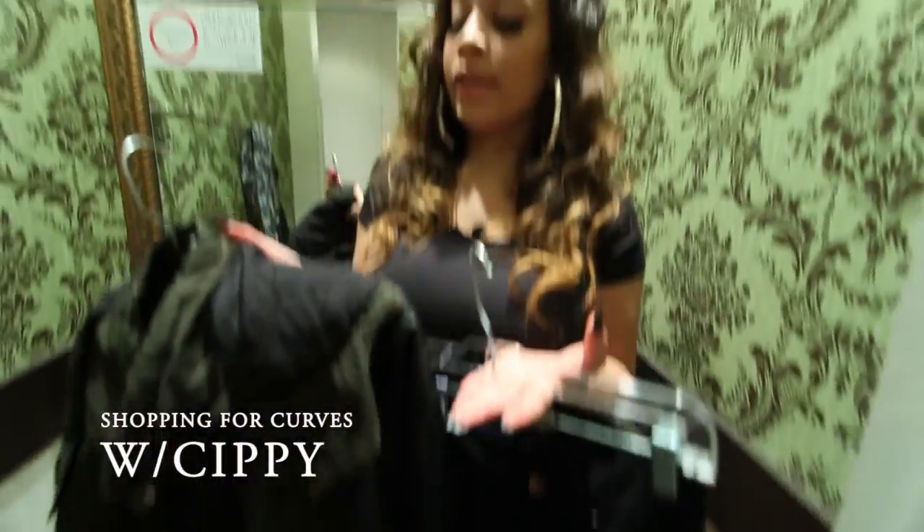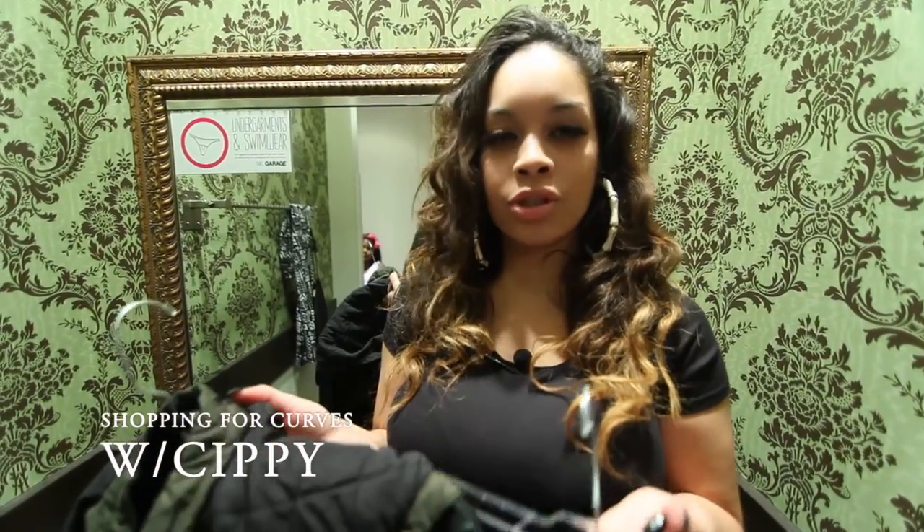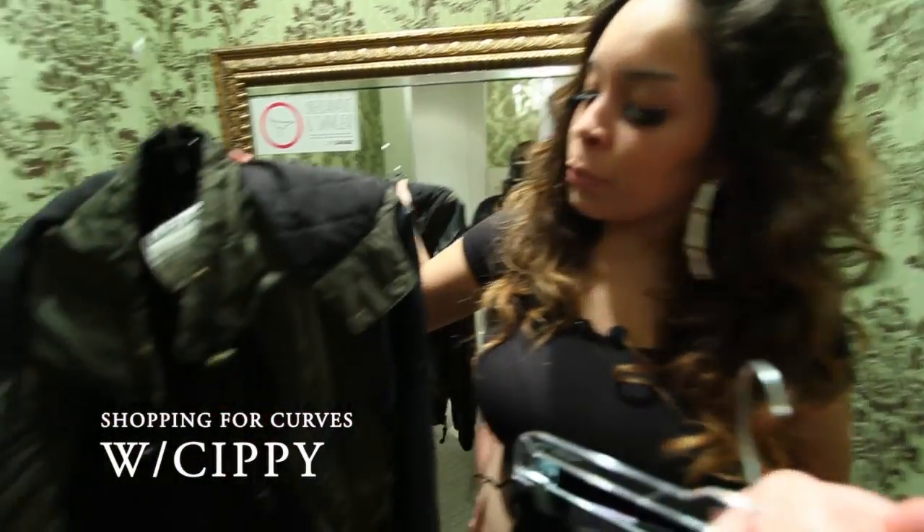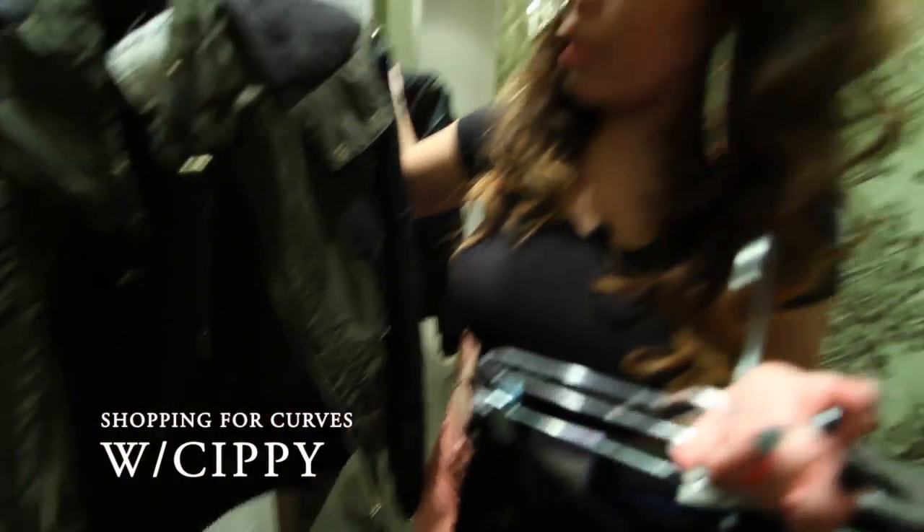I chose this because I think it's very fall-like, very trendy, very fashionable. You can dress it up with a few chains, some nice hoop earrings, and it's perfect for the fall — the perfect fall colors.